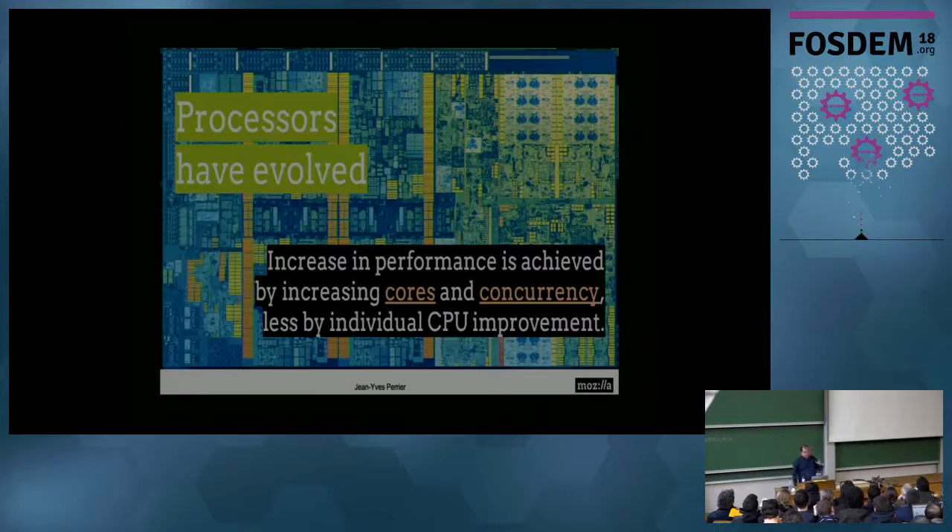The story begins by looking at processors. Processors for about 40 years were just doubling their speed every two or three years. Lately, high-end processors still seem to continue more or less at this same speed, but more and more, the processors you have don't double their performance every two years anymore, because you want cheaper processors, or because your processors are on your phone and you don't want a high-end processor that will drain your battery in five minutes. So performance on computers is no more driven only by having more performant CPUs, but by having more cores and more concurrency.